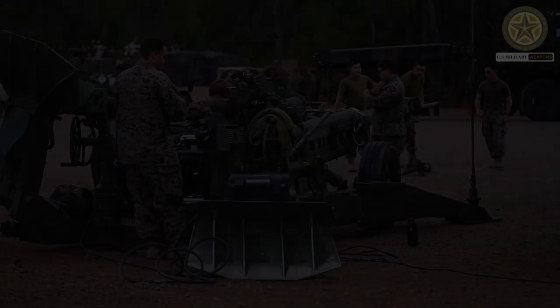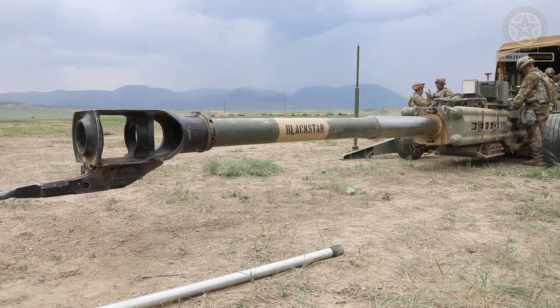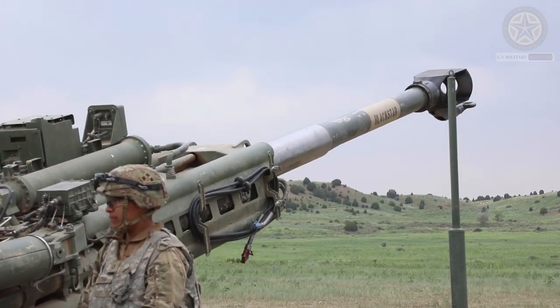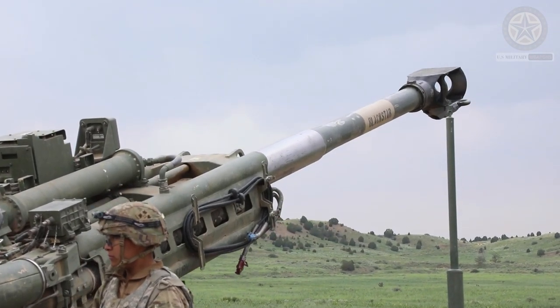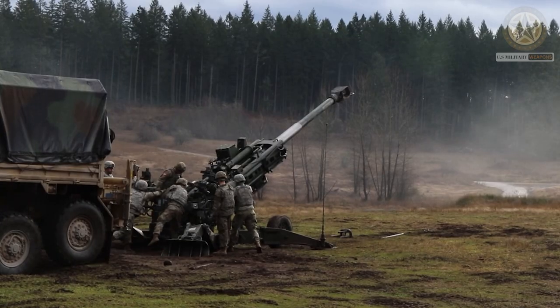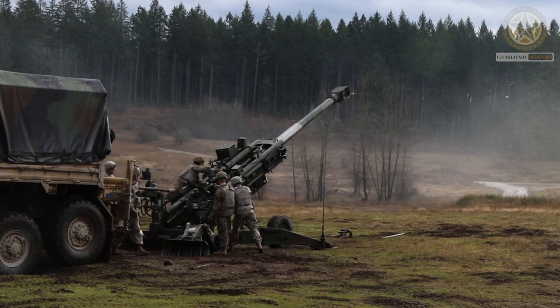The M777 is a 155 mm .39 caliber towed howitzer. This means it fires 155 mm artillery shells and has a barrel length of 39 times the caliber, resulting in a barrel length of about 6 meters.